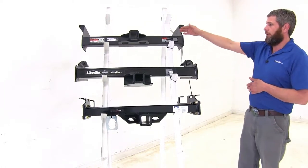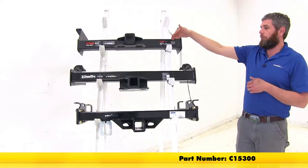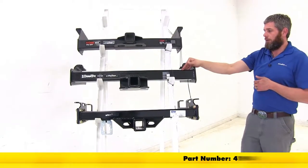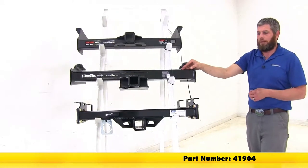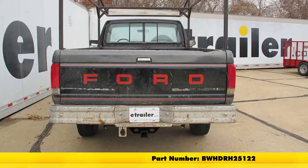For your normal bumpers or standard step bumpers, the Curt is going to be part number C15300. The Draw-Tite will be part number 41904, and the B&W will be part number BW-HDRH25122.